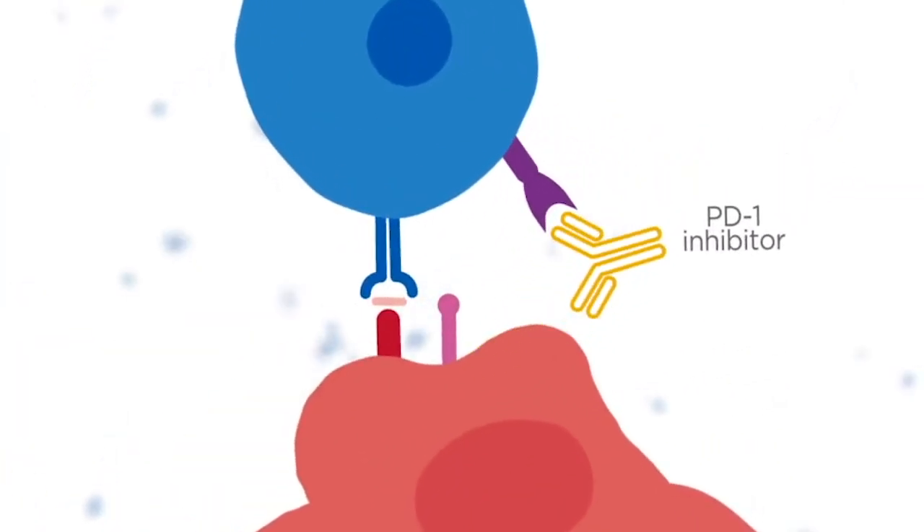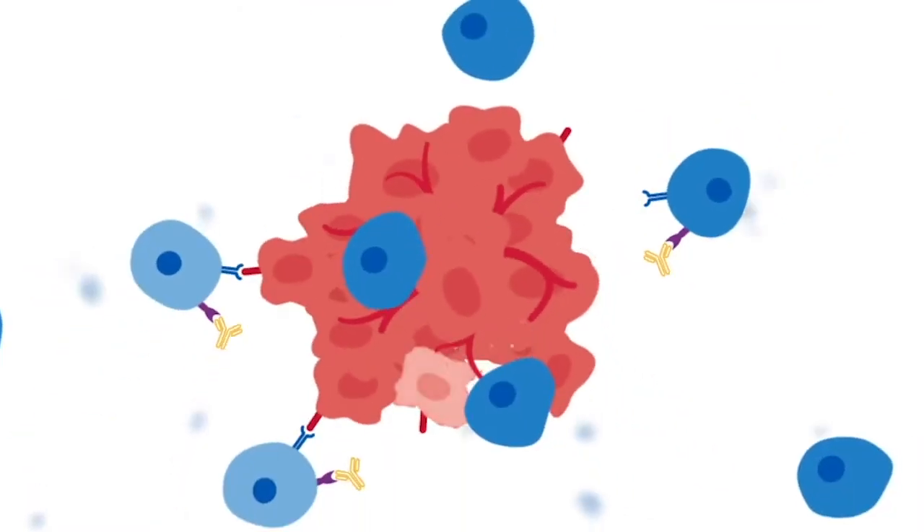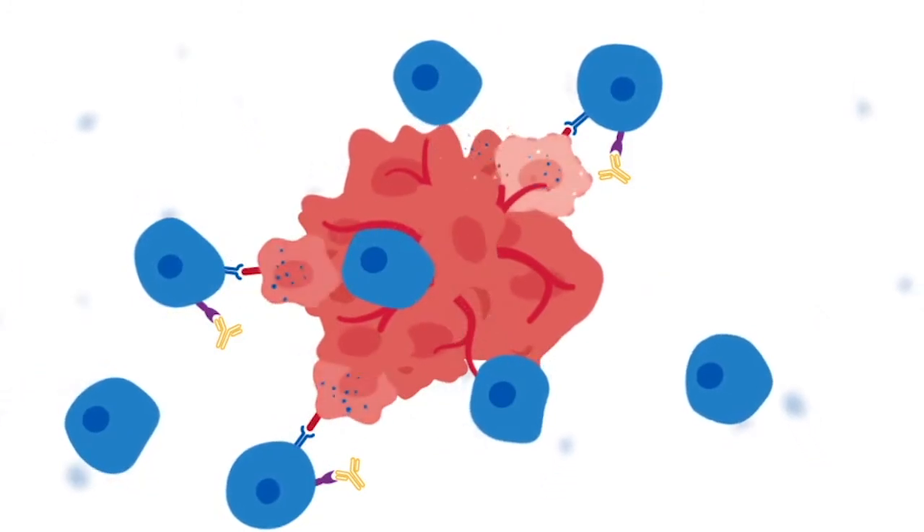By combining the STING agonist with a PD1 inhibitor, the cytotoxic T cells can remain active and greater anti-tumour activity may be achieved.